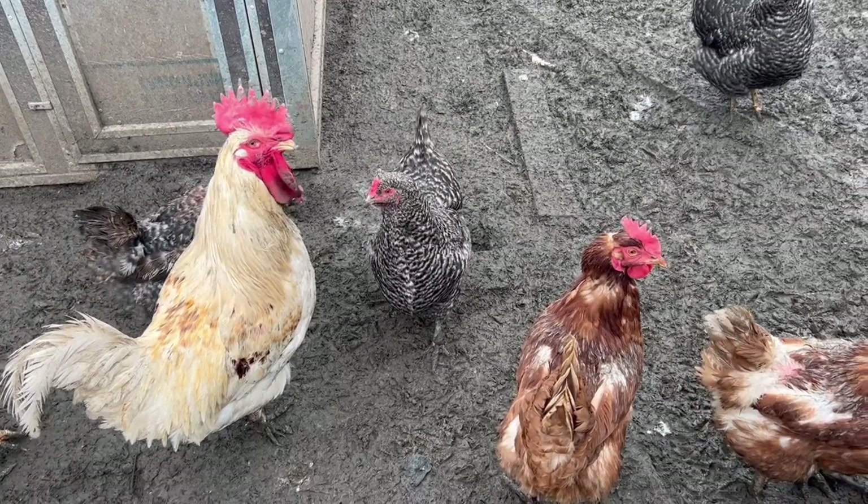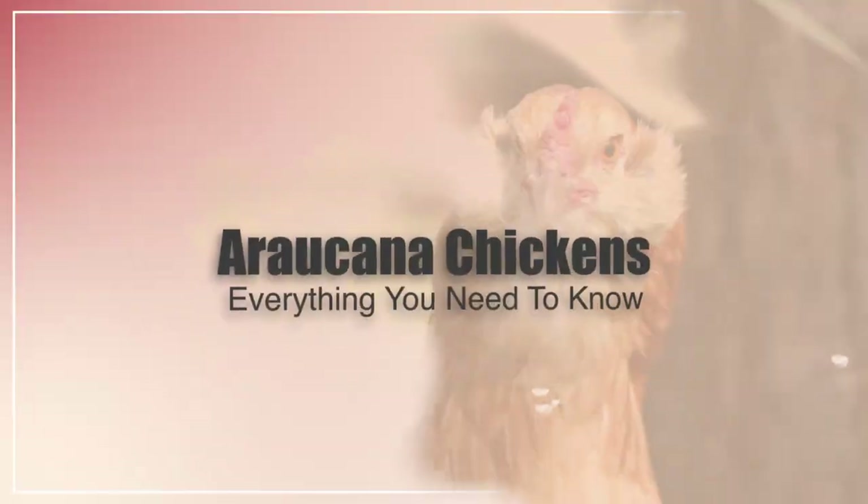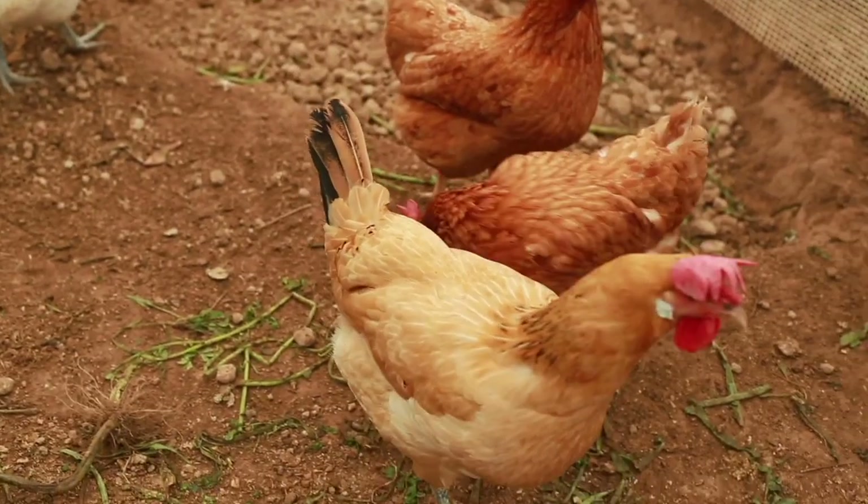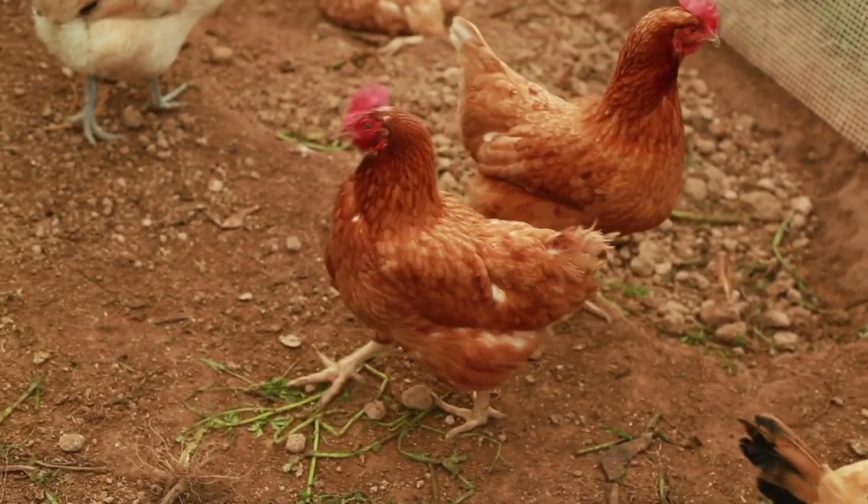In this video, I'm going to be talking all about the Araucana chicken, some of its background, and later I'll be telling you about their egg laying, what color eggs they lay, and the hardiness.